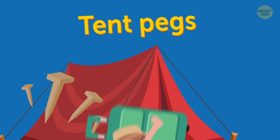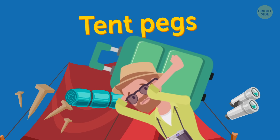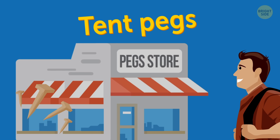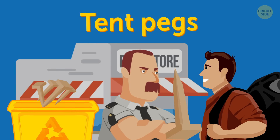Tent pegs. If you're a camper or hiker, you probably want to check as much of your camping luggage as possible. But if you travel light with only a backpack, you will probably need to buy some tent pegs when you reach your destination, since they're sharp objects and not allowed on board.